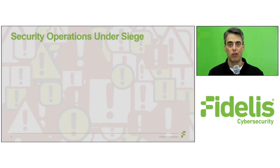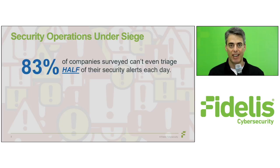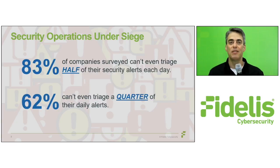We recently conducted a survey that looked at security operations, trends, and challenges, and found that 83 percent of companies surveyed can't even triage half of their security alerts each day, and 62 percent can't even triage a quarter of their daily alerts.